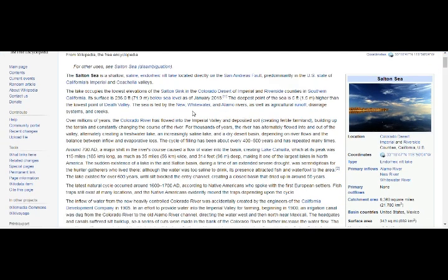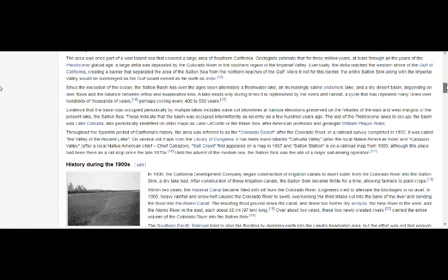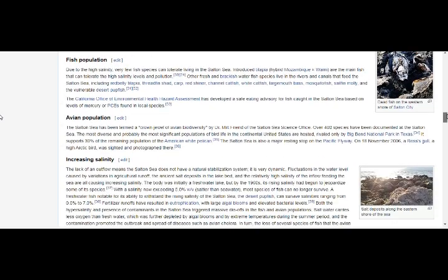It's 236 feet below sea level. The deepest point of the sea is five feet higher than the lowest point of Death Valley. The sea is fed by the Whitewater and New River, as well as agricultural runoff, drainage systems, and creeks. Increasing salinity is an ongoing issue alongside earthquakes and tectonic settlement.